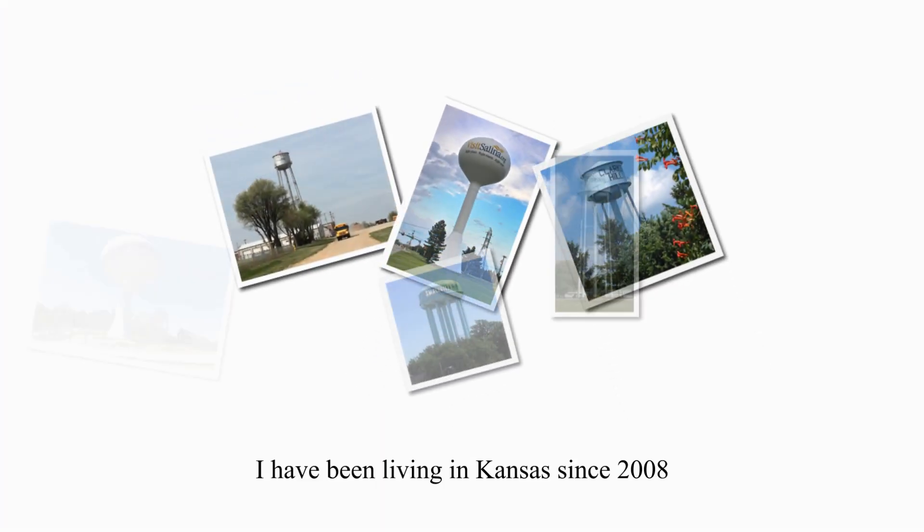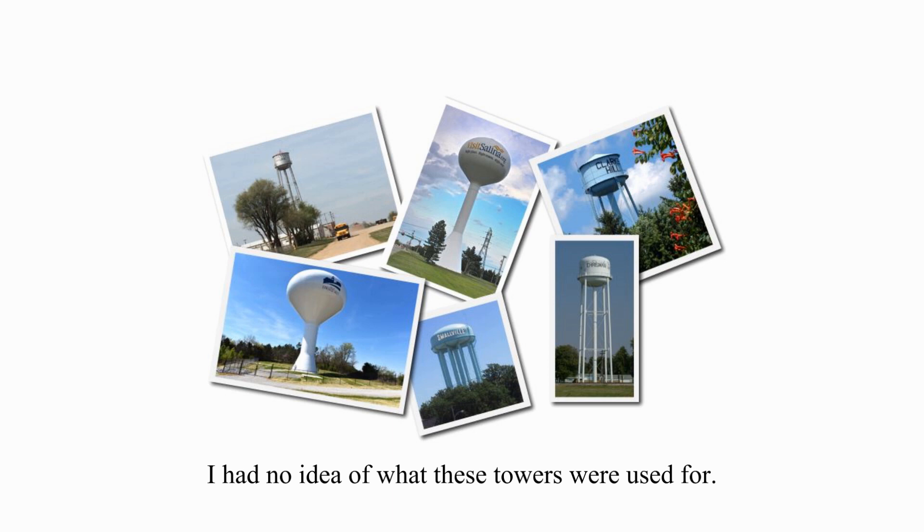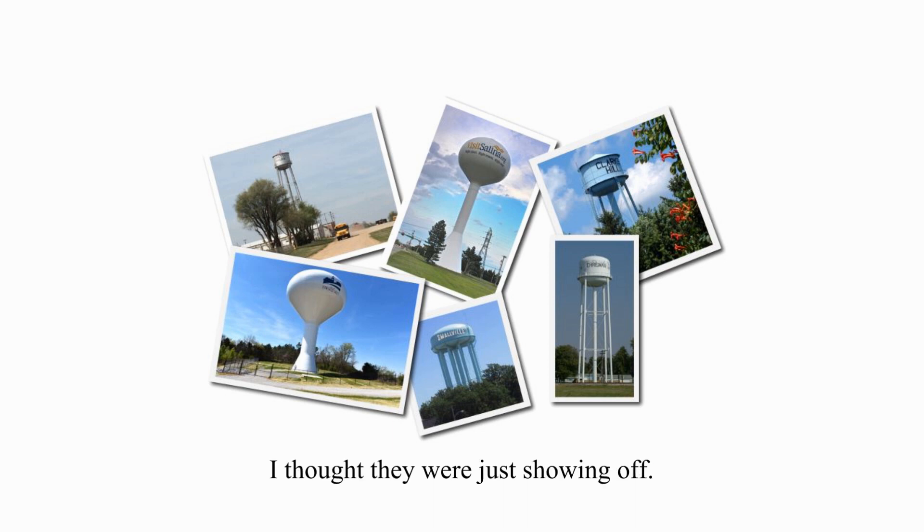I have been living in Kansas since 2008, about 11 years, and for a long time I had no idea what these towers were used for. I thought they were just showing off. I realized years later they are water towers.